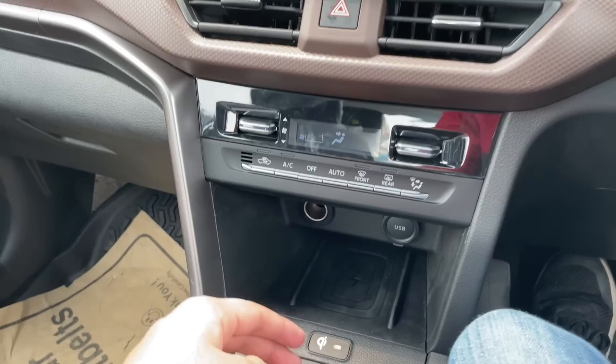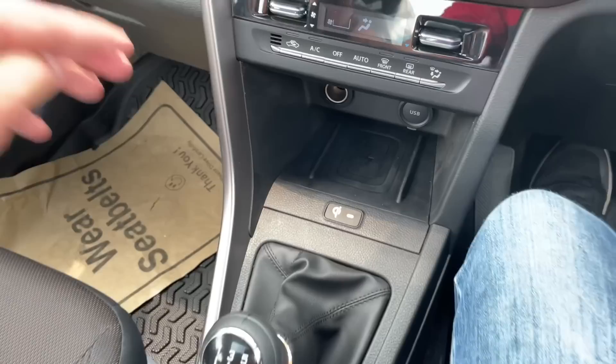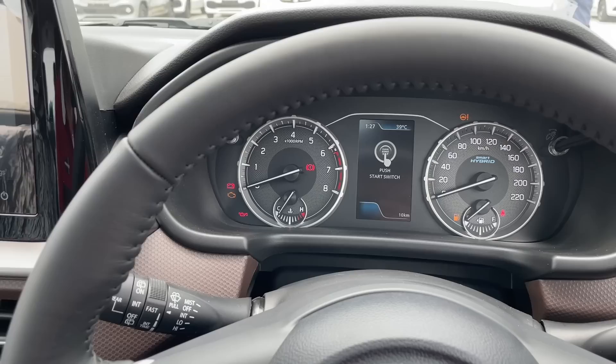यहाँ पर 12W का power socket, USB port, और wireless charging pad मिलता है — जो कि पहली बार किसी Maruti कार के अंदर देखा गया है। फिर इसका 5-speed manual gearbox दिया गया है। Reverse gear लगाने पर reverse parking camera का display मिलेगा और साथ ही 360 camera का भी view मिलता है। Reverse parking camera में different view angle options भी select किए जा सकते हैं।